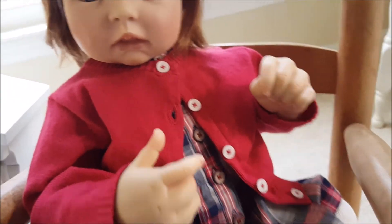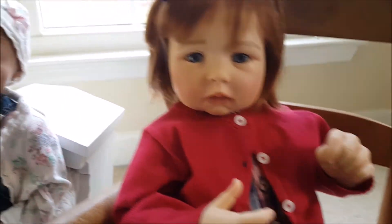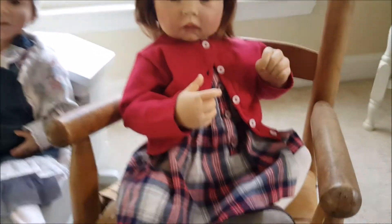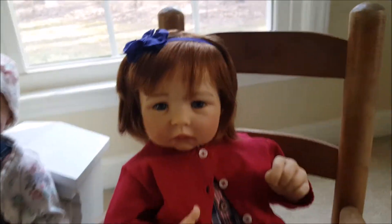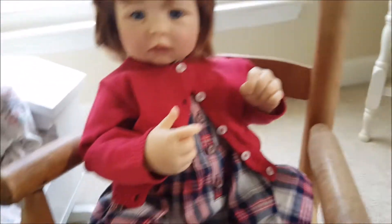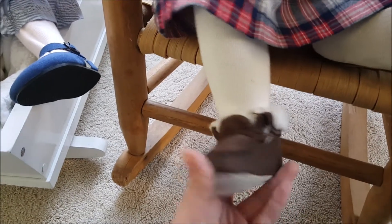I did her eyebrows as well. I basically followed the same line as her factory painted eyebrows, but just made them a little fuller — I think she looks so cute. I did finally come up with a name for her: her name is Ari. I love this little outfit too — the dress and the cardigan came from Carter's and the shoes are from Old Navy.